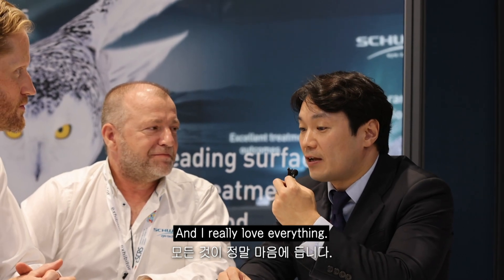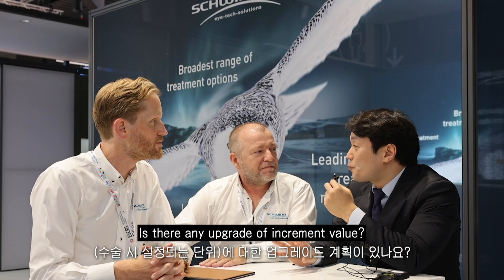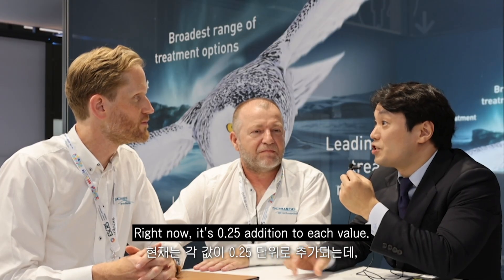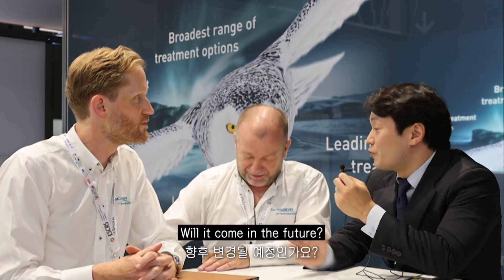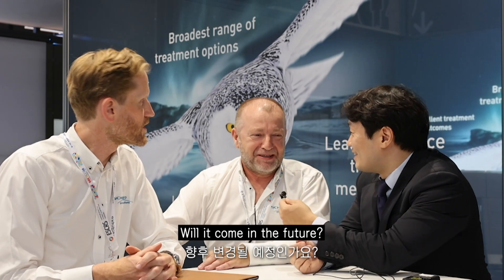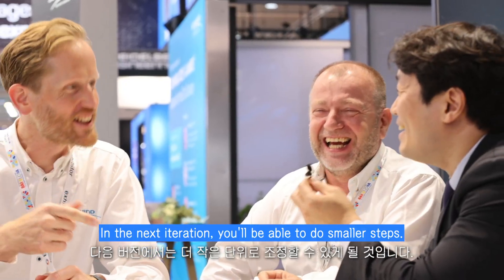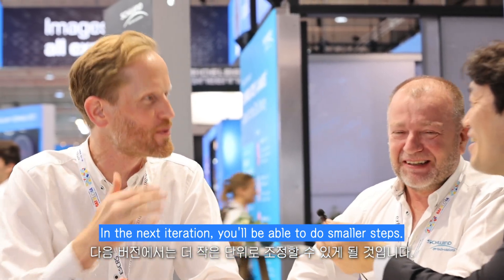Is there any upgrade of the increment value? Right now it's 0.25 addition to each value — will that change in the future? Yes, it will come. In the next iteration you'll be able to do smaller steps as well.